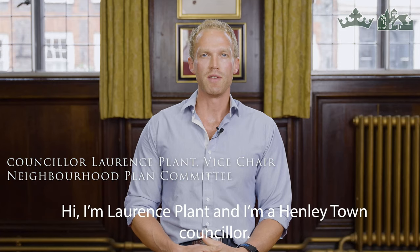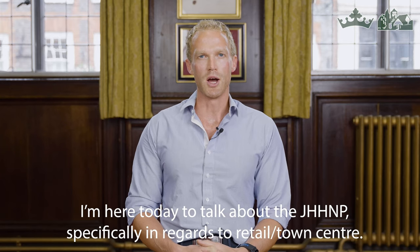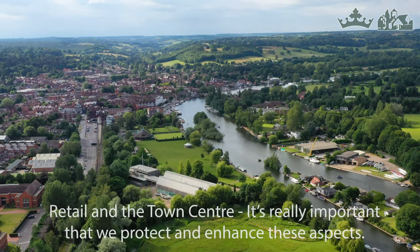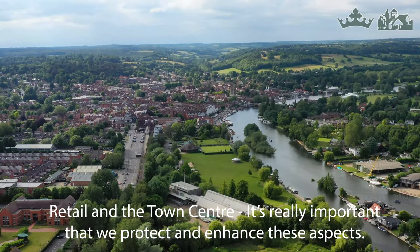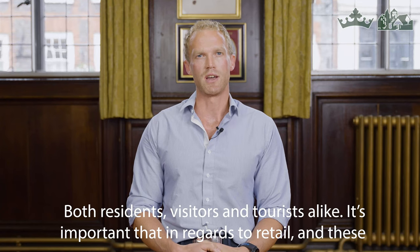Hi, I'm Lawrence Plant and I'm a Henley Town Councillor. I'm here today to talk to you about the Joint Henley and Harpsford Neighbourhood Plan, specifically in regards to retail and the town centre. It's really important that we protect and enhance these aspects for both residents, visitors, and tourists alike.